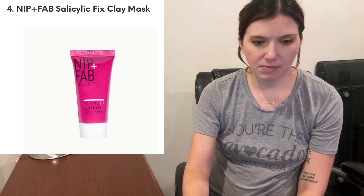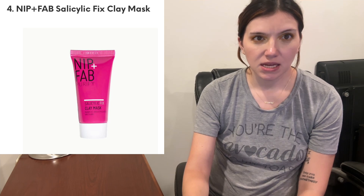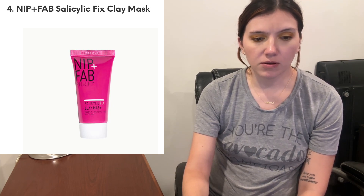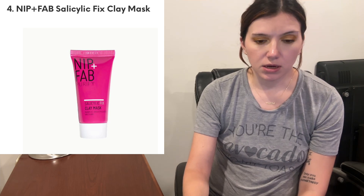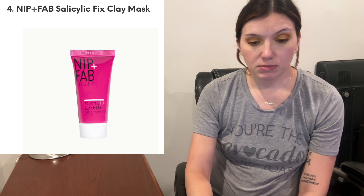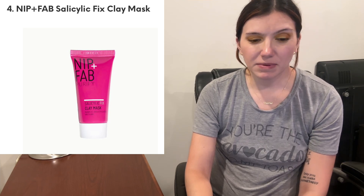And then we have from Nip and Fab, this is the Salicylic Fix Clay Mask. I'm not really into masks — that's like an extra step. Usually I want to take my makeup off, do my skincare, and go to bed. I don't want to sit there with a mask on, but that's just me. So let me know — do you like doing masks? Maybe a sleep mask for moisturizing purposes, maybe, but like this? Not so much.